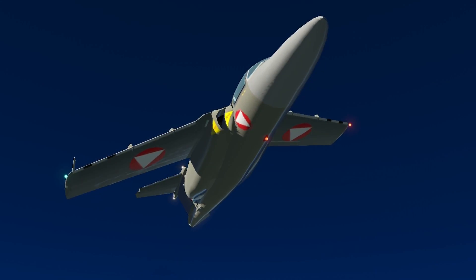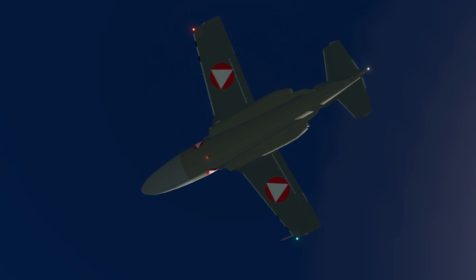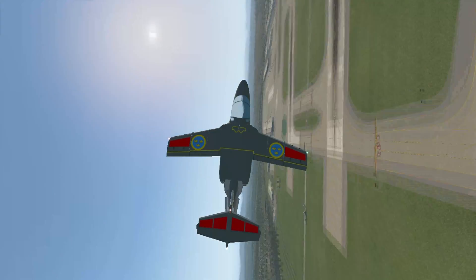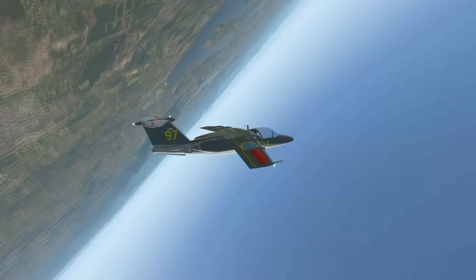It has been a great trainer aircraft for more than half a century in Europe. The Swedish Air Force, the Finnish Air Force, and the Austrian Air Force very much relied on this specific aircraft. Almost all Swedish and Austrian fighter jet pilots in service learned how to fly fighter jets in it. It's the Swedish Saab 105.